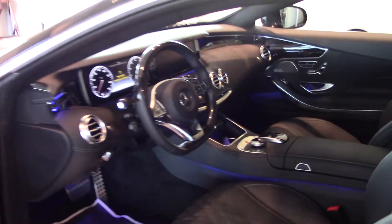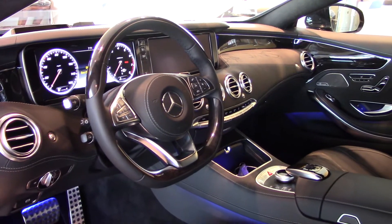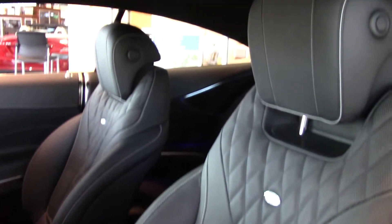Inside of the vehicle, the quietest cabin on the road. This is the S550, so it has the dual 12.3-inch screens right there. It has a wood heated steering wheel, and it also has the heated and ventilated seats with a massaging feature — of course, because this is the S-Class.